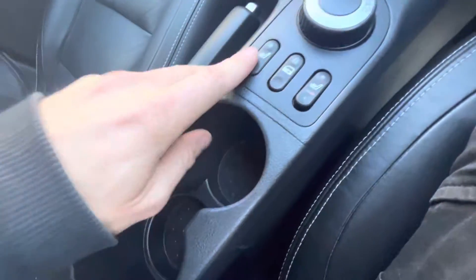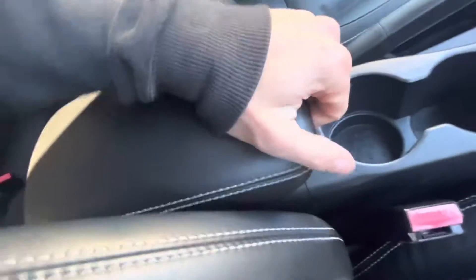Heated seats too and central locking with the manual handbrake. Central armrest with auxiliary and USB ports. And we've also got the Qashqai mats. This car has been really well looked after and maintained — you can see that. It's only had two owners, but someone has really cared for this car.